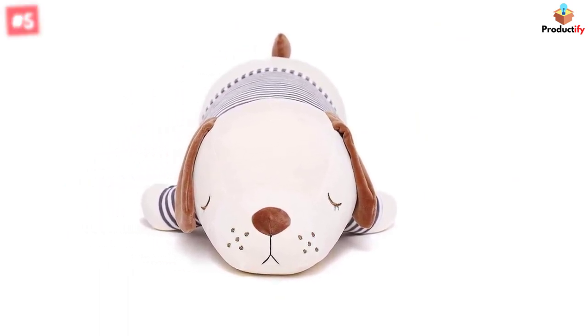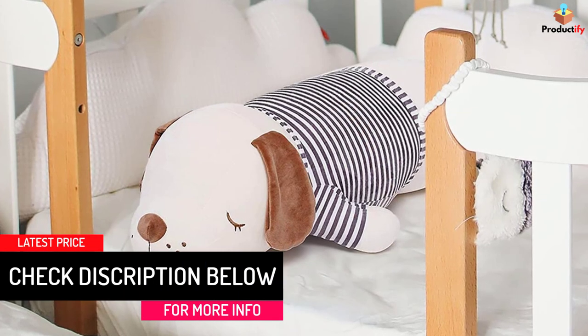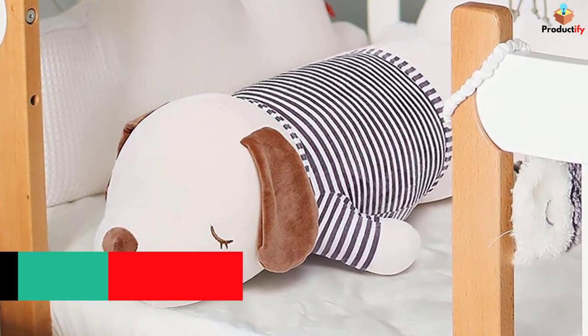The squishy dog stuffed animal pillow doesn't have any removable accessories or items that can be swallowed. The anime plushie is made entirely from cotton which is naturally breathable, never smells, and washable.